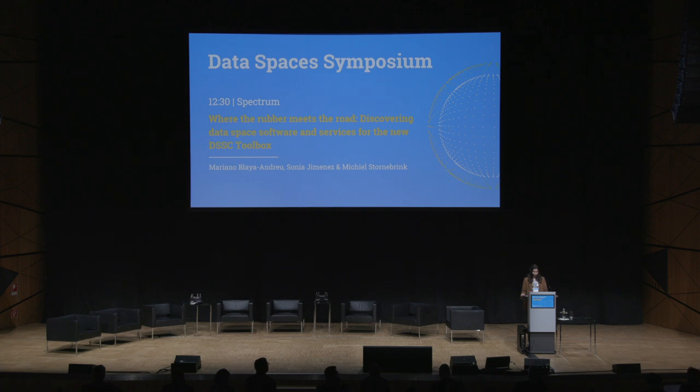I give the floor to Michiel Stornebrink from TNO, Senior Data Ecosystems Researcher; Sonia Jimenez from IDSA, Director of Dataspaces Technology; and also from IDSA, Mariano Blay-Andreu, Director of Delivery.